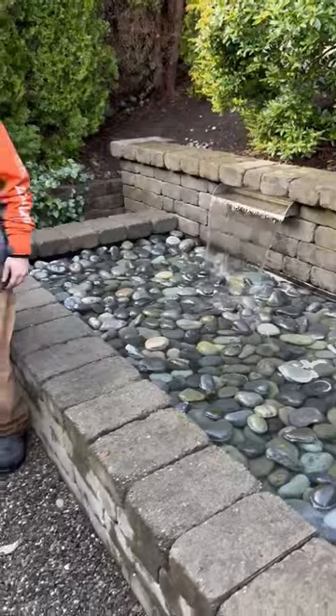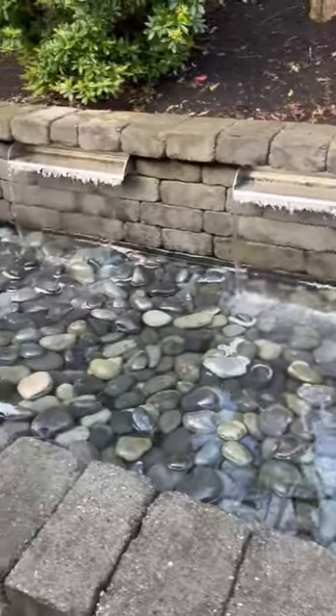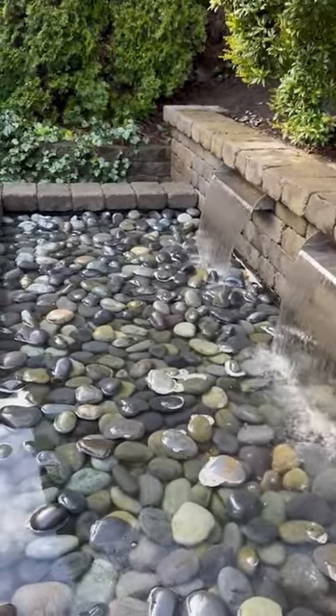All right, guys, so we're wrapping up this little pondless waterfall in Paulsville. Malachi's very proud — he really likes this one, and as he should. I mean, look at it. It's an absolutely beautiful, stunning feature. Kind of a mirror finish on that water. Crystal clear. All right, guys, see you next time.